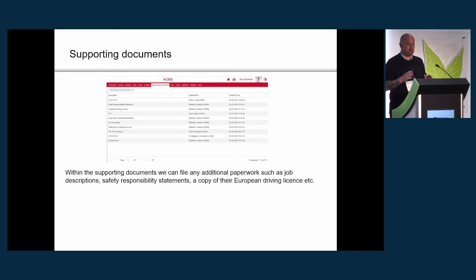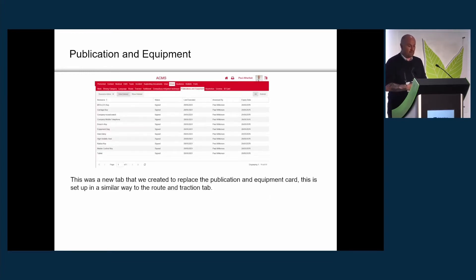Supporting documents was, for want of a better word, the dumping ground for everything we couldn't find a home for — for example, copies of the driver's job description and safety responsibility statement, which we just scanned and uploaded. When we started the process, we also uploaded the publications and equipment card there before we managed to develop the actual tab for it. On most systems, by the way, this is called candidate data rather than supporting documents — we changed the name.